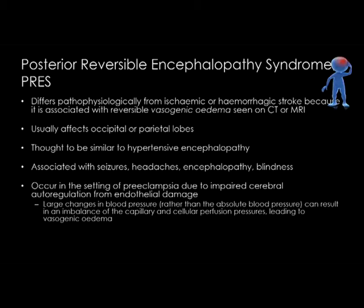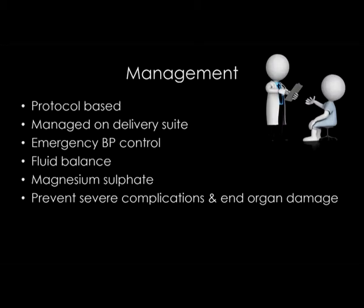The management of preeclampsia — there are a huge number of international protocols available, whether you look at the UK, American, or Canadian websites. They all offer excellent protocol-based guidelines, and I'd urge you to take a look at them. These patients should be managed on the delivery suite, and emergency blood pressure control is absolutely key. I'm also going to mention fluid balance and magnesium therapy.